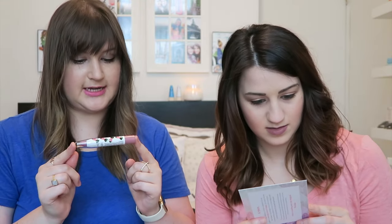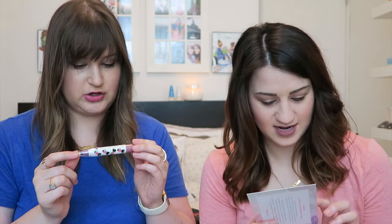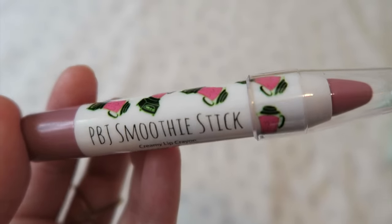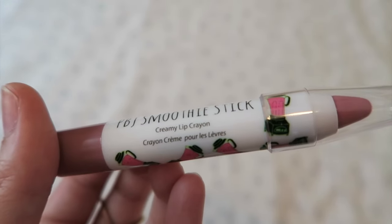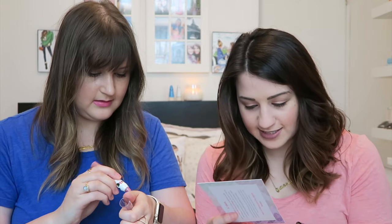This looks fun — it's the Beautycrap PBJ Smoothie Stick in 'Raisin the Roof,' a creamy lip crayon. It boasts a soft tint and moisturizes lips with good-for-you ingredients, including sweet almond oil. It's a really sheer, mauvey pink — looks like pretty daily wear, goes on smooth, and seems moisturizing. The packaging is super cute. Love lip products.